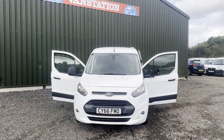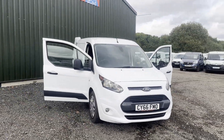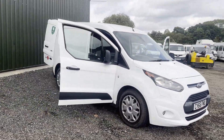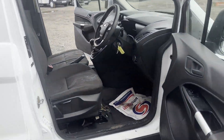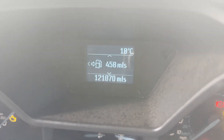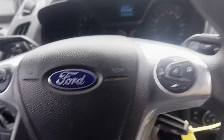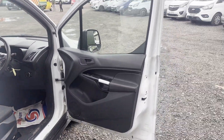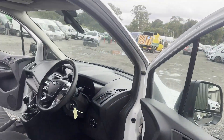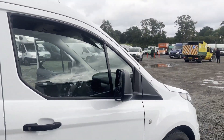Model: 66-plate Ford Transit Connect 200 L1, 1.0 petrol EcoBoost Trend ULES, white panel van, mileage 121,075, MOT until 7th of December 2023. Engine: 999cc, 1.0 100ps EcoBoost. Transmission: six-speed manual, front-wheel drive.